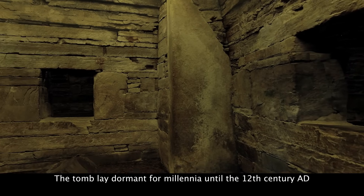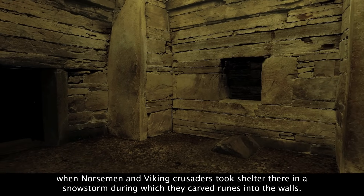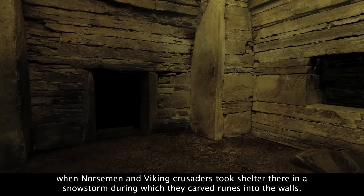The tomb lay dormant for millennia until the 12th century AD, when Norsemen and Viking crusaders took shelter there in a snowstorm, during which they carved runes into the walls.